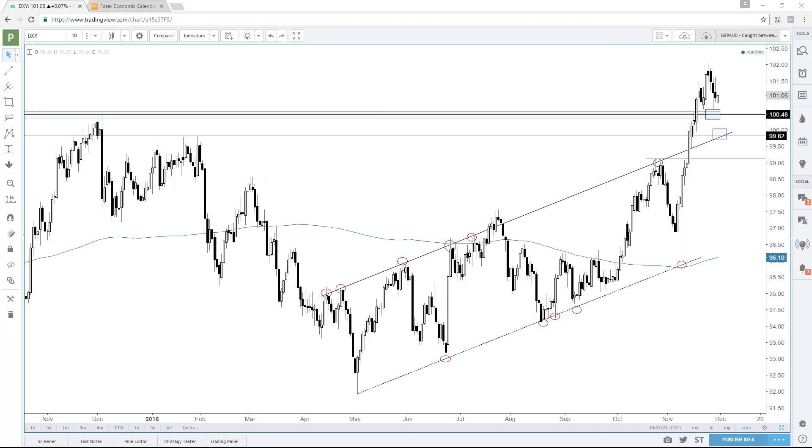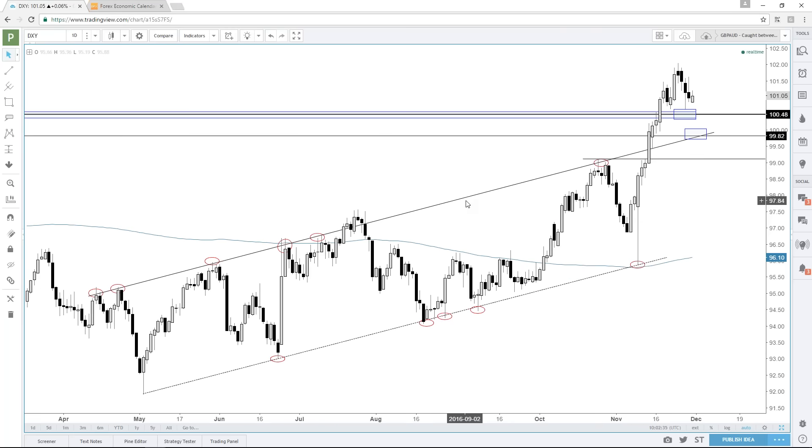Alright, very good. Had to get a swig of coffee. So the dollar is finally pulled off here a little bit.